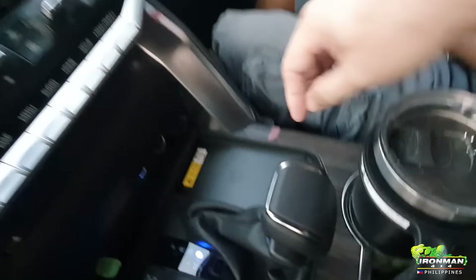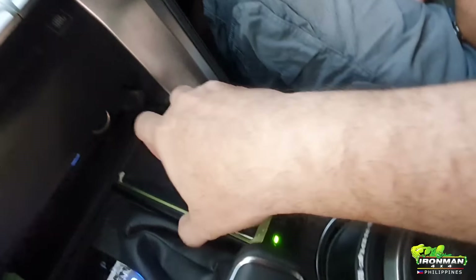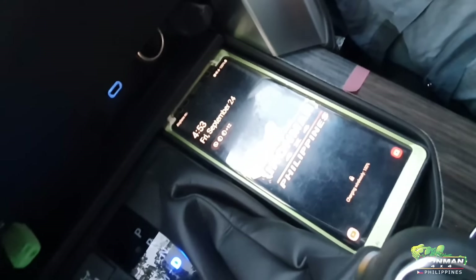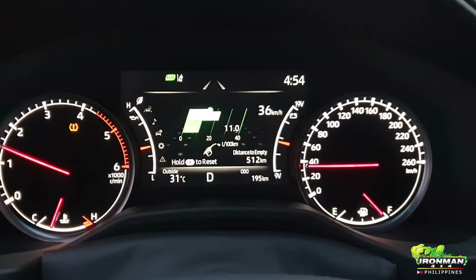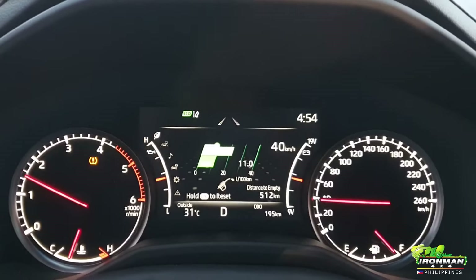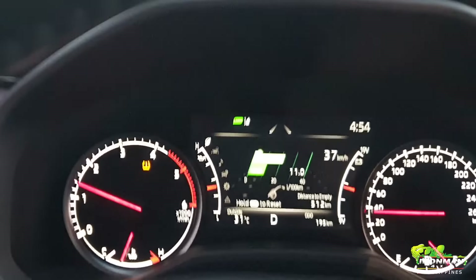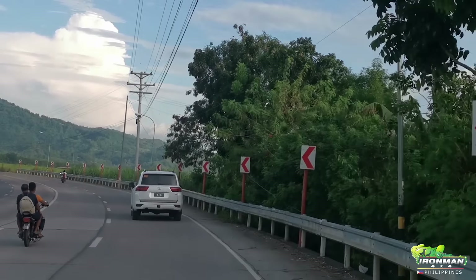A cool feature I just noticed is the wireless charging — press the button, drop your phone in, and there you go. So far we've run it for a little over 100 kilometers on this trip and consumption is at 11 liters per 100 kilometers — that's highway with a bit of dirt.